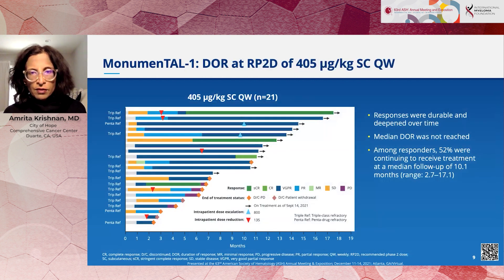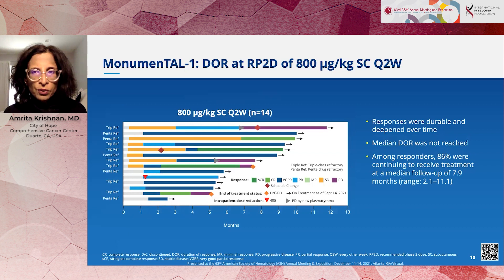A key question with bispecifics is how long the responses last. The responses do appear to be durable — on this swimmer's plot we have patients now over 18 months on treatment and continuing in complete remission. Responses also appear to deepen over time; for example, one patient achieved complete remission at cycle five, and another at cycle six. We saw the same pattern in the every-two-week cohort as well, though follow-up for that group is much shorter, so it certainly appears encouraging.